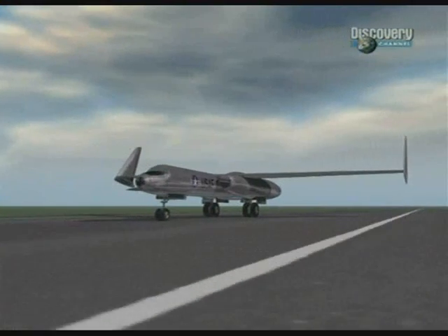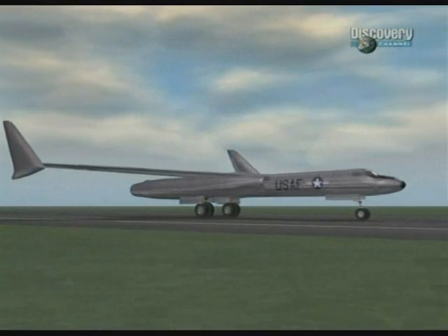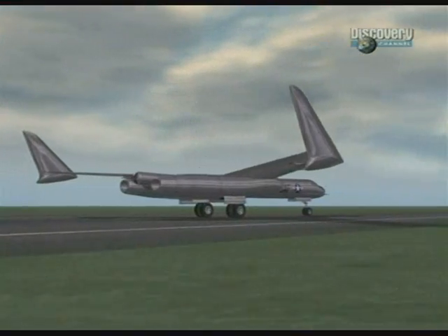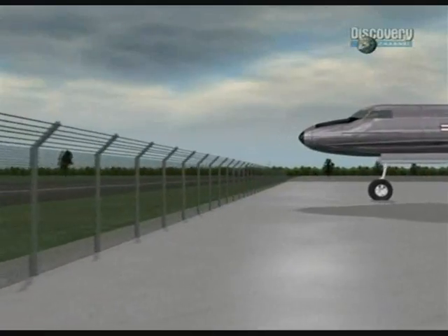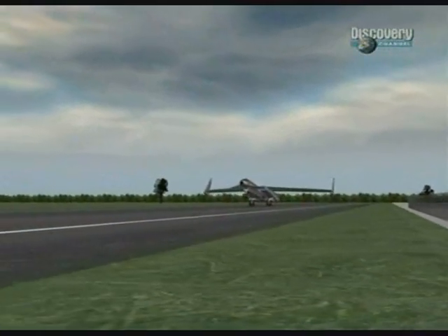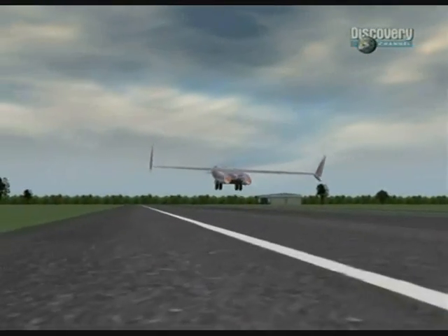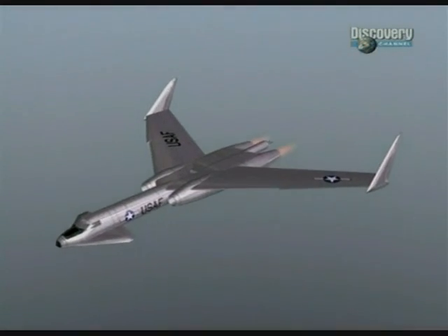The new atomic-powered bomber would look very different from its predecessors. It was called the WS-125. Design and construction of the aircraft was entrusted to Convair, builders of the B-36. The Air Force developed formal classification techniques — WS stood for Weapon System — and the WS-125 was a nuclear airplane. The plan was for it to be operational in the early 1960s, and it was never given a B-for-bomber number, but could have been the B-72.